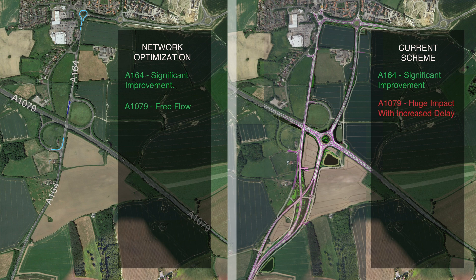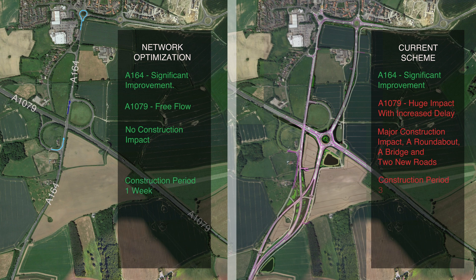While the current plan could lead to delays and potentially long queues, network optimization requires no construction — a stark contrast to the current scheme, which involves building a new roundabout, a bridge, and extending roads over 2 kilometers. The optimization can be implemented in just a week, while the current proposal could take up to 3 years. Cost-wise, network optimization is cost-free, compared to the £87 million price tag of the current proposal.